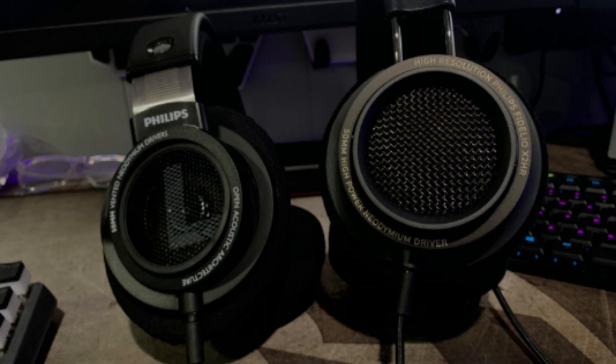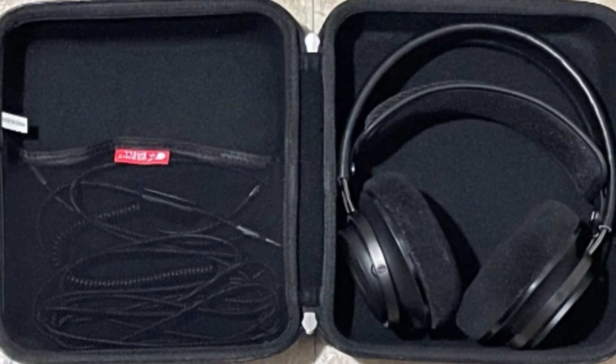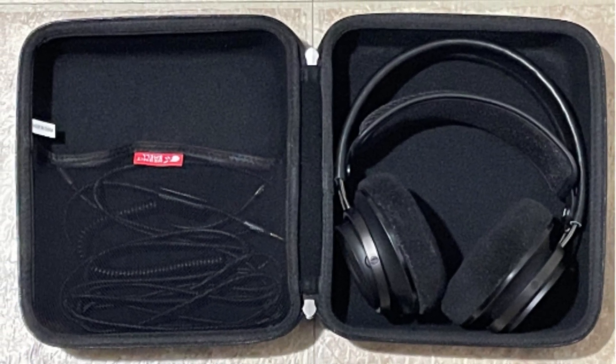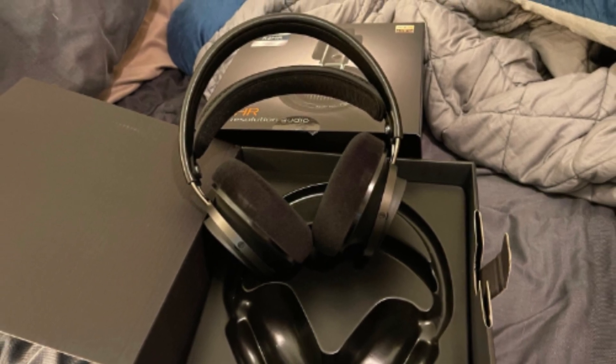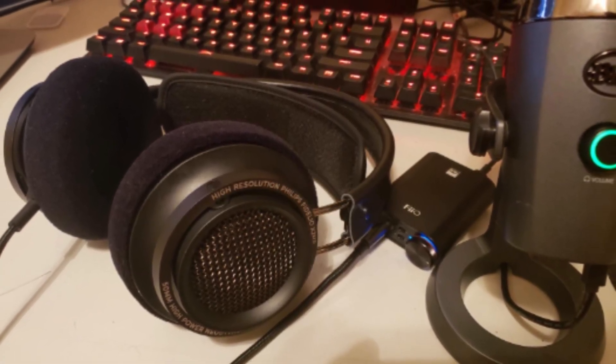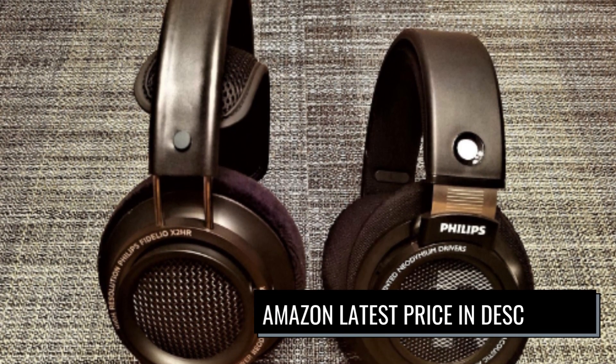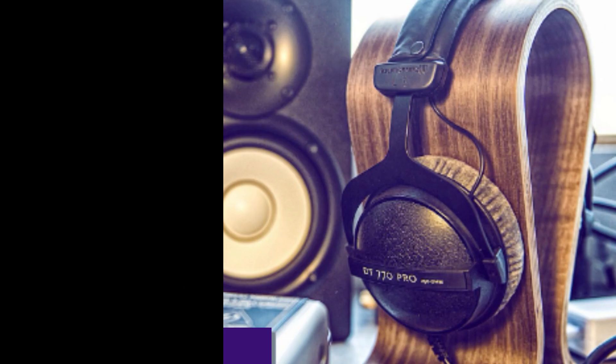It comes with deluxe memory foam earpads, which can be easily replaced. They're great for gaming and relaxing. The X2-HR headphones offer an immersive sound experience with their 50mm dynamic driver. The X2-HR's deluxe memory foam and breathable velour earpads make the headphones comfortable and well-designed for a good audiophile.